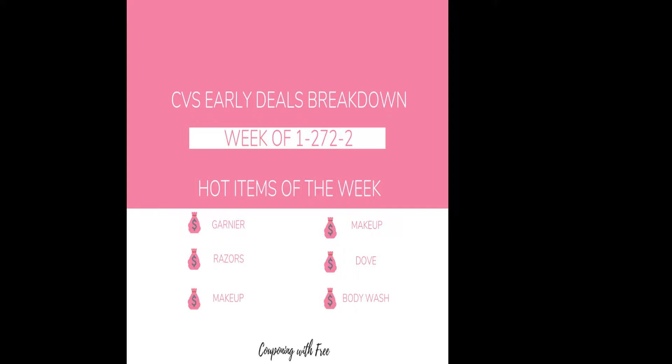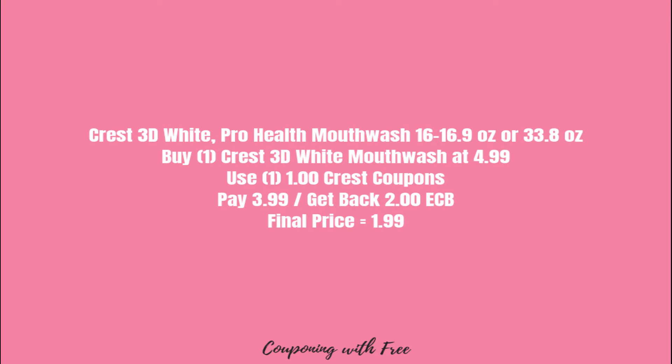Hey guys, welcome to my channel! If this is your first time here, thank you for tuning in. For those of you that don't know me, my name is Free and I am the girl behind Couponing With Free. Today we're going to be doing the CVS early deals breakdown for the week of January 27th through February 2nd. I cannot wait to show you guys these deals — I have some really amazing ones to share, so let's go ahead and get started.